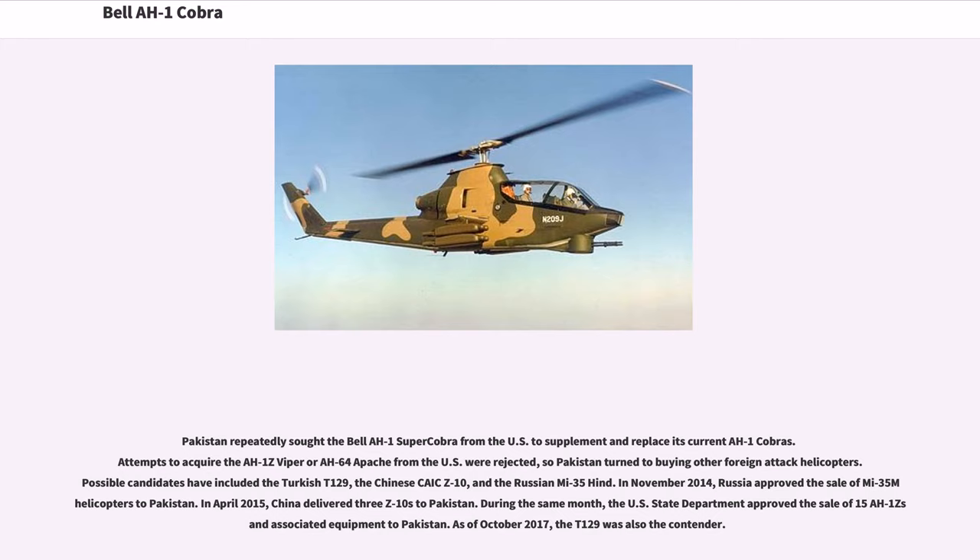Possible candidates for Pakistan have included the Turkish T-129, the Chinese Z-10, and the Russian Mi-35 Hind. In November 2014, Russia approved the sale of Mi-35M helicopters to Pakistan. In April 2015, China delivered three Z-10s to Pakistan. During the same month, the U.S. State Department approved the sale of 15 AH-1Z and associated equipment to Pakistan. As of October 2017, the T-129 was also still a contender.